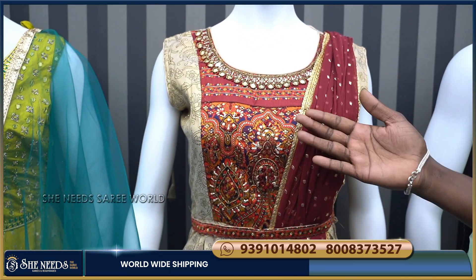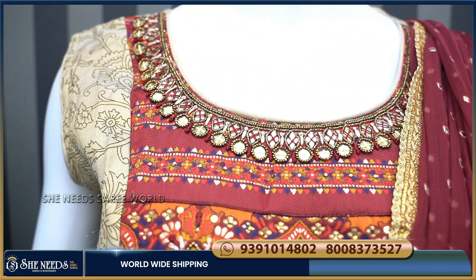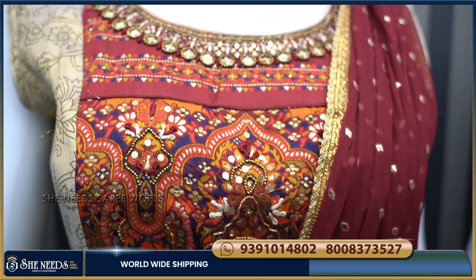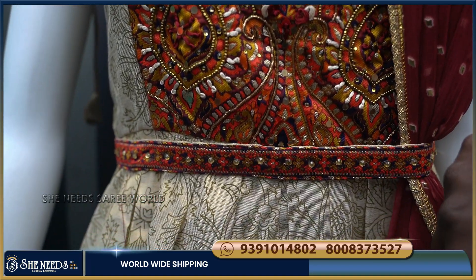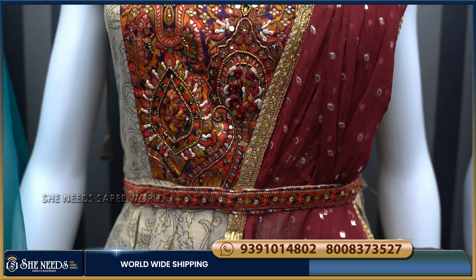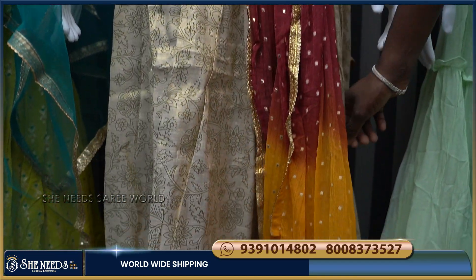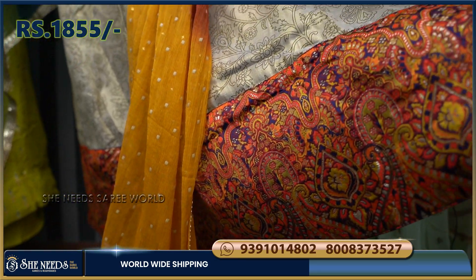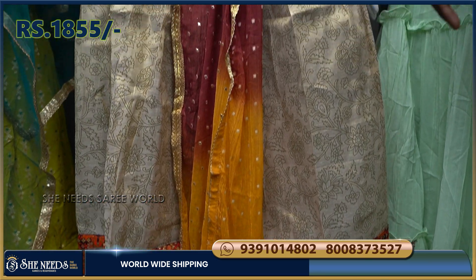This one also has a very heavy look. It has a front body part in Jaipuri style. It also features a little bit of peacocks and a mango design. We have a double color combination with Georgette, a border in Jaipuri style, and gold tissue material.